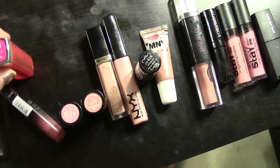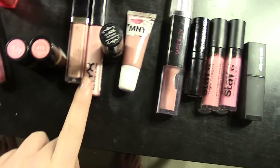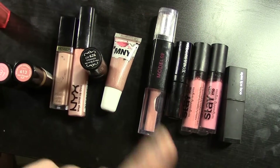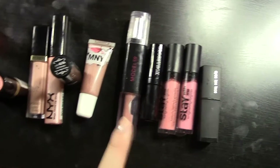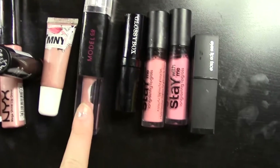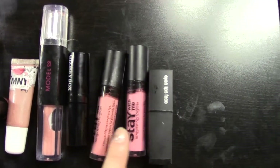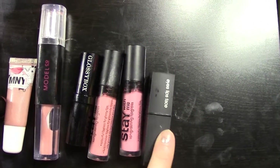I think this is L'Oreal in Hot Plum — the Vivids. A Revlon lip gloss, NYX lip gloss, NYX lipstick, Maybelline lip gloss. This one's called Model Co — again from one of those bags, from a Glossy Box. This one's Glossy Box too. These are Essence, and that's an ELF one — it's just like a nude one.